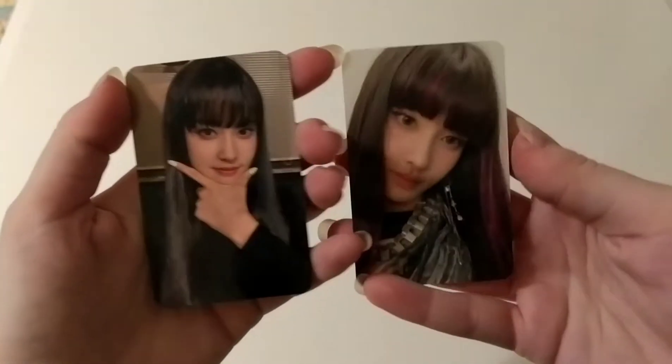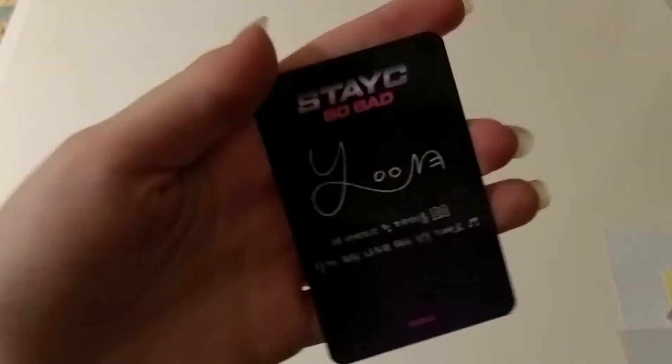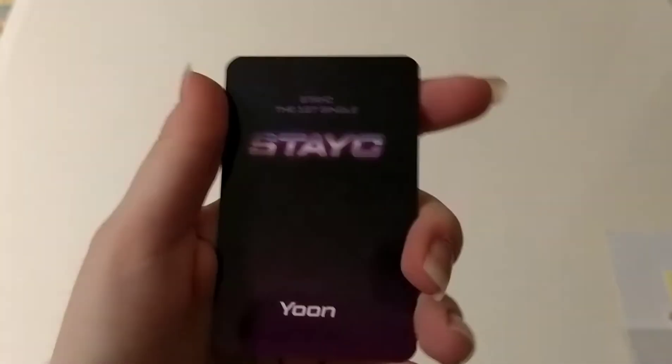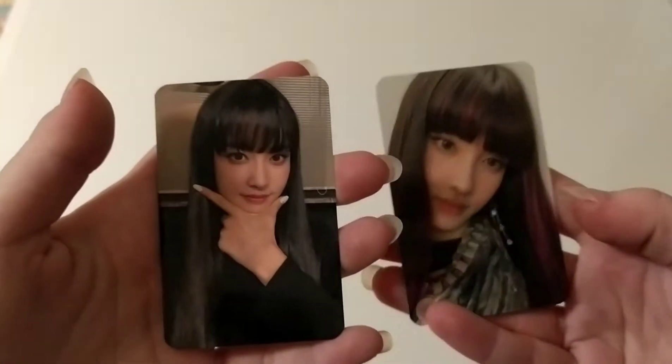I'm only going to be collecting the album cards and some selective pre-order benefits. So let's see this one first. This is the album card. I love this photocard so much. This is Yoon's signature and this one is a pre-order benefit. This is from My Music Taste, I think. Stacey, the first single. Thank you so much for trading and for selling this to me.